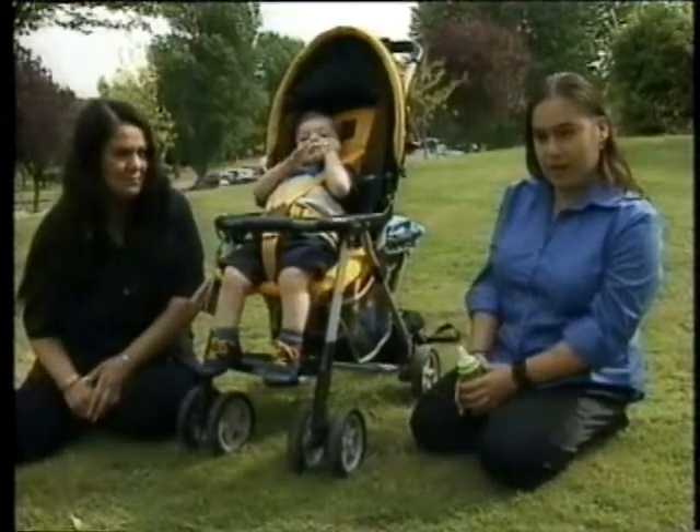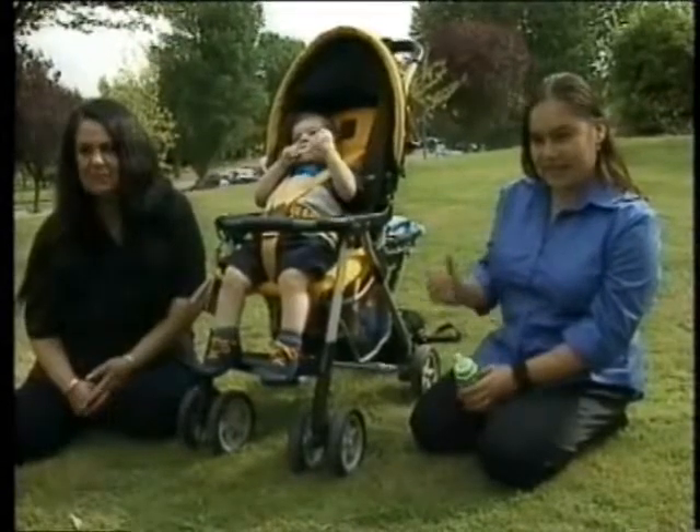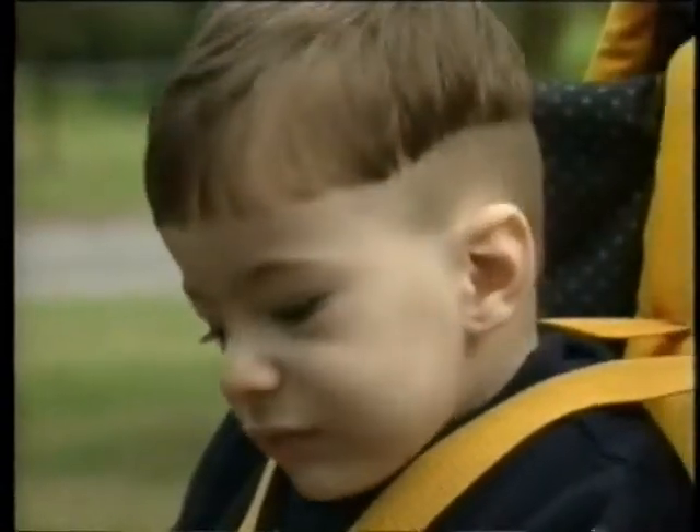I can walk, I can run, I can do anything, so it's not a problem. I'm just glad that Eddie just has to have the jackets and not have to have the operation.